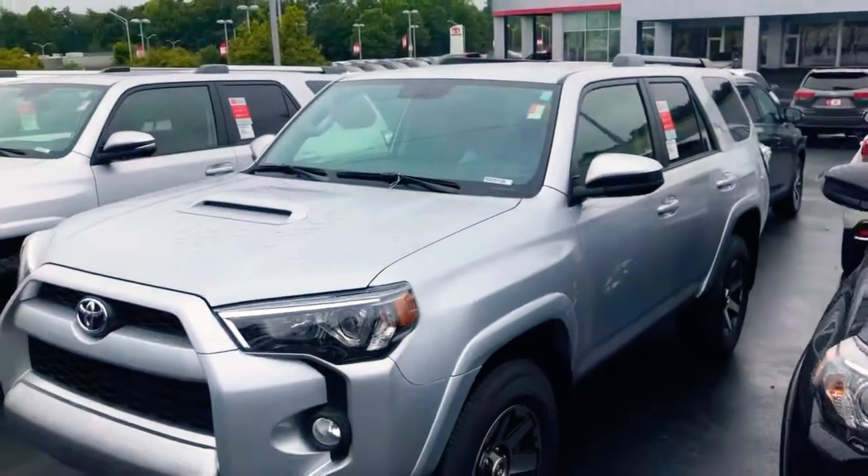Howdy, Solomon! DJ Nelson here with LaGrange Toyota at 1221 Lafayette Parkway. I got some information showing that on Saturday you were checking out our 2019 4Runner TRD Off-Road edition. I ran out of time before, so I just sent you a quick video, but now I've got your vehicle right here and I want you to check it out.